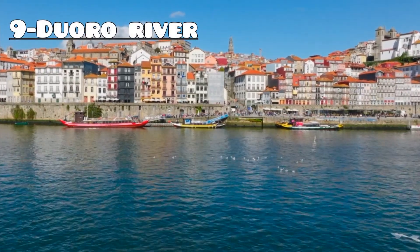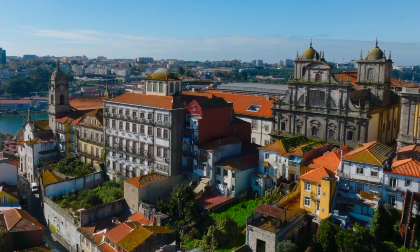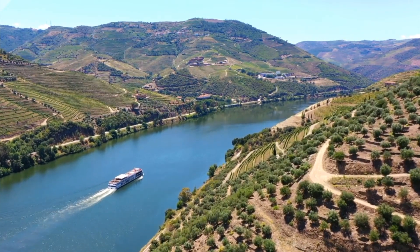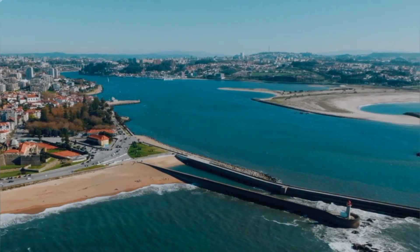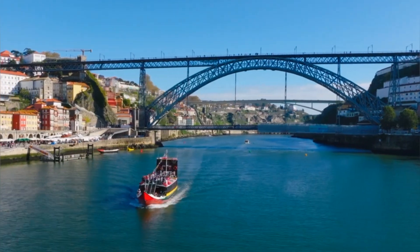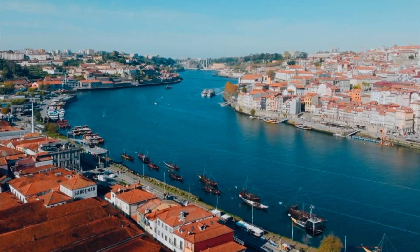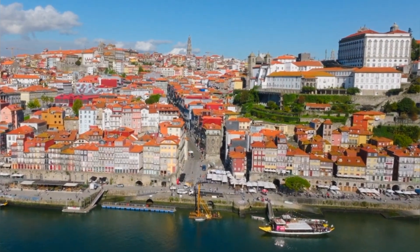Number 9: Douro River. Embark on a scenic journey along the Douro River in Porto, Portugal, where breathtaking landscapes and cultural heritage await. Cruise along its tranquil waters, passing by terraced vineyards, charming villages, and historic landmarks. Admire the iconic bridges that span the river, including the majestic Dom Luís I Bridge. Whether you're exploring by boat or simply enjoying a leisurely stroll along its banks, the Douro River offers unforgettable experiences and stunning vistas at every turn.